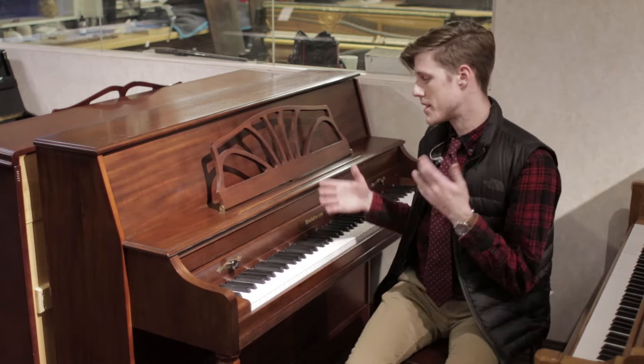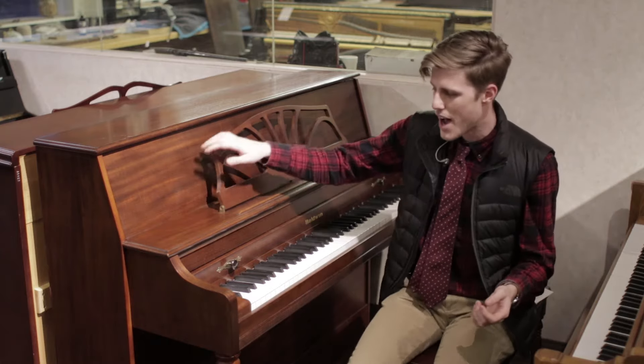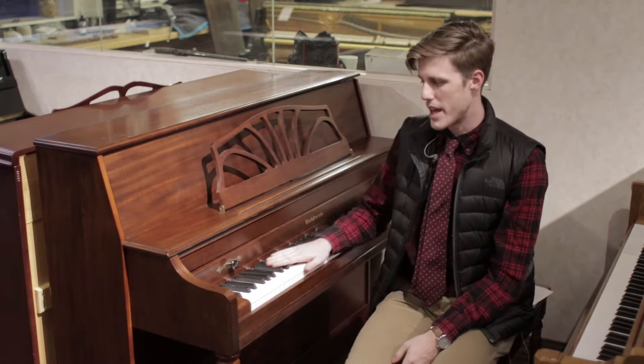Some of the quick details about this: obviously, a classic look of a piano, sort of a traditional style. But the biggest thing I can probably talk about is the age.